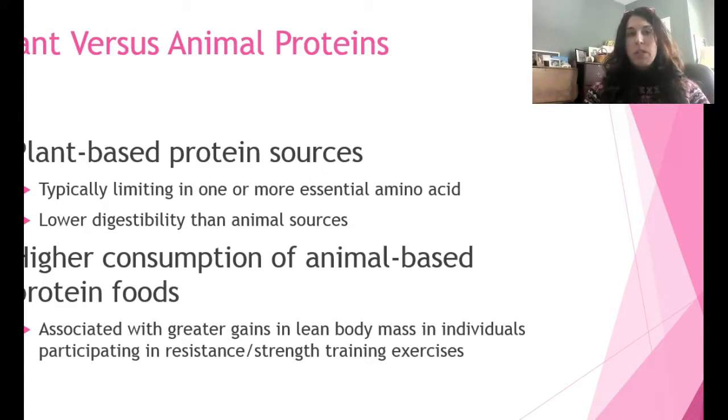In terms of plant versus animal protein: plant-based protein sources are limited in one or more essential amino acids and are not as highly digestible as animal sources. Higher consumption of animal-based protein foods results in greater lean body mass accretion. So if you're doing resistance training, you are likely to make greater gains with higher quality or complete protein, as long as you're also consuming adequate carbohydrate.